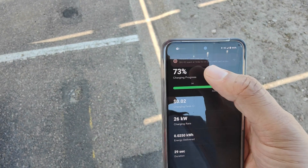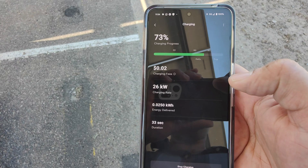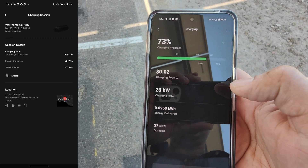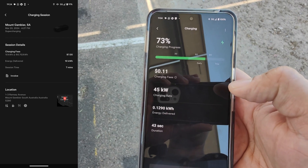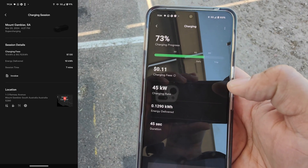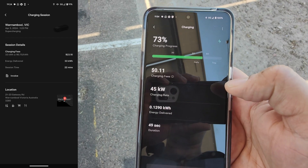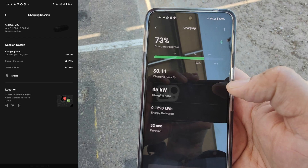That part's easy, and it was the same as before. But then something else happened when I stopped the charging session, which was different to before. As you can see in these screenshots of my previous Tesla Supercharging sessions, it used to round down the number of kilowatt hours delivered to your car to the nearest whole number and then charge you based on that rounded down number.